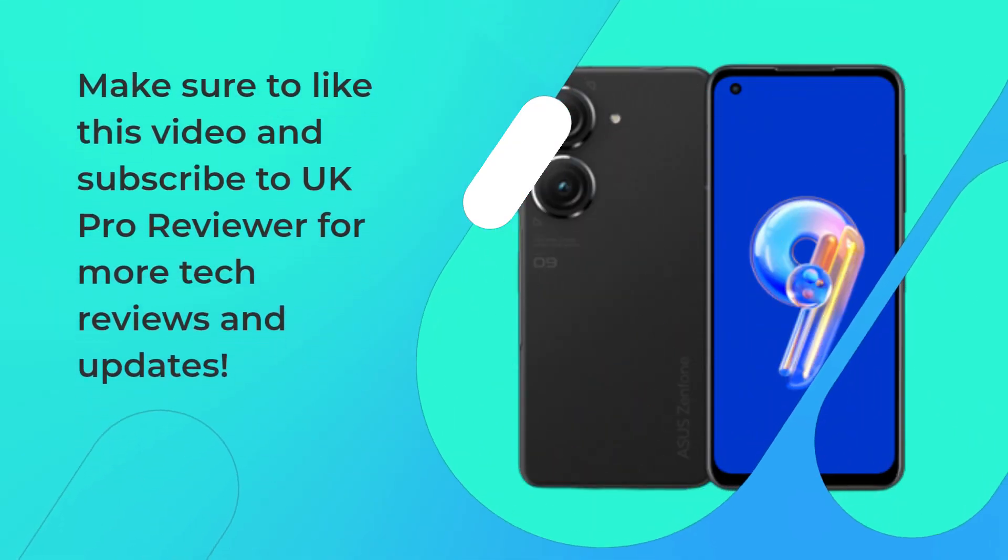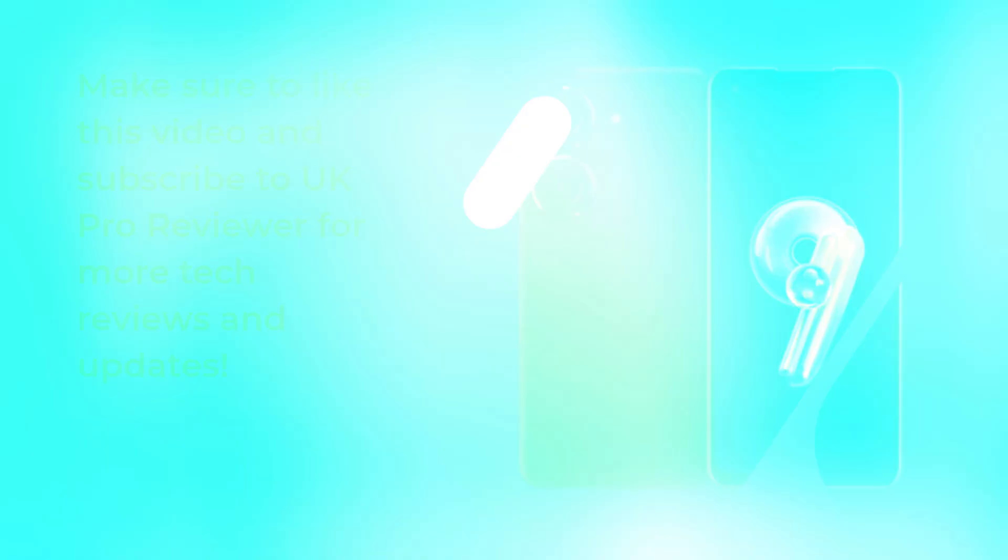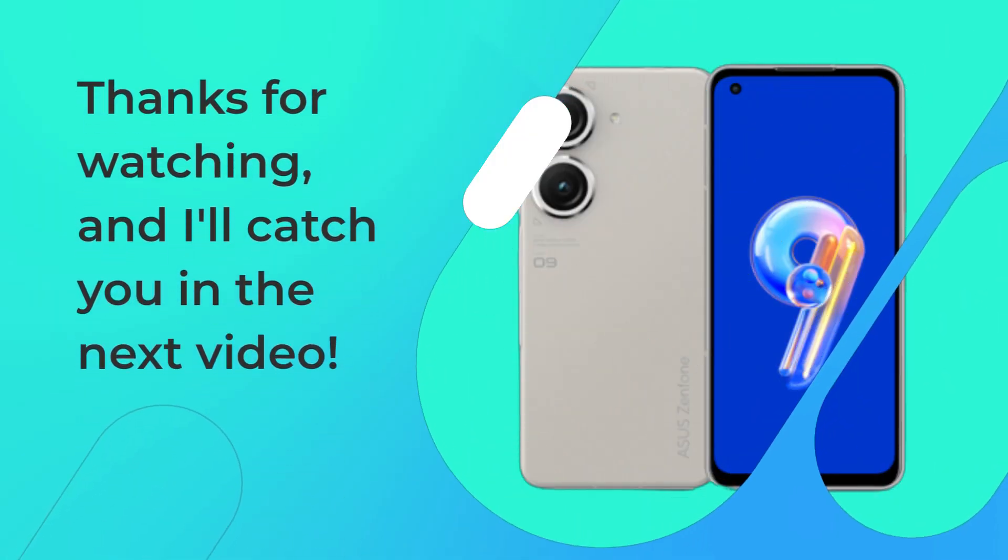Make sure to like this video and subscribe to UK Pro Reviewer for more tech reviews and updates. Thanks for watching, and I'll catch you in the next video.